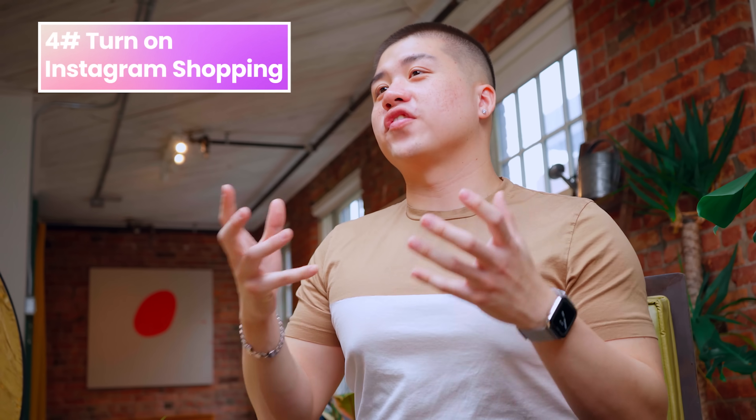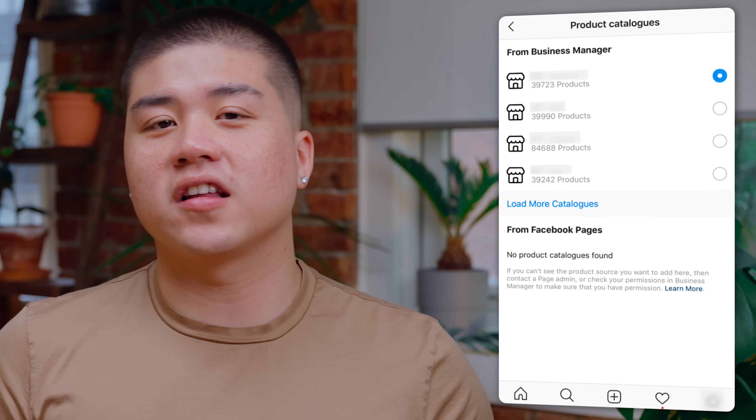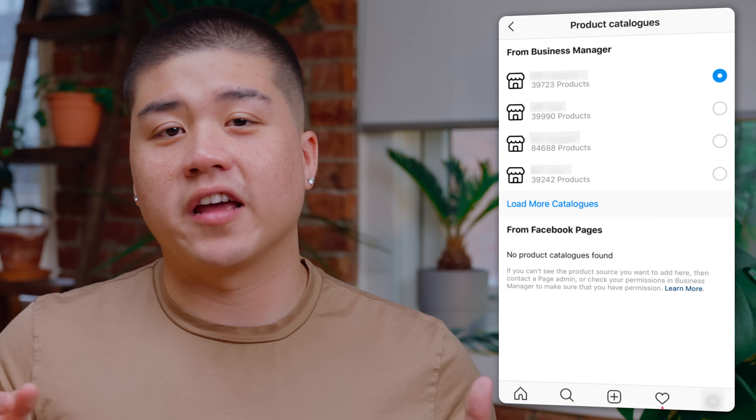Once your account is approved, you can turn on shopping features. Head to your business's Instagram profile and tap the menu icon, select settings, tap business and then tap shopping. Select the product catalog that you want to connect to your account and finally tap done. Your Instagram shop is now officially on your profile and everyone can spend their hard-earned dollars shopping for all your cool stuff.